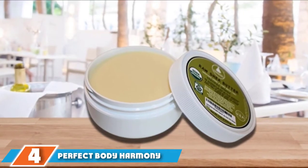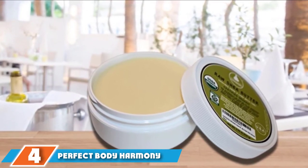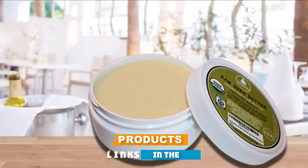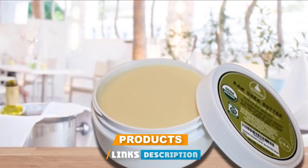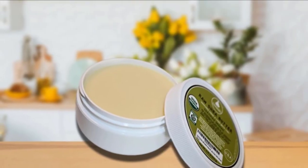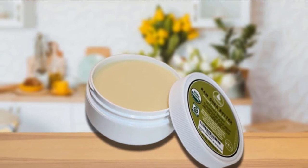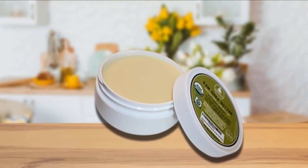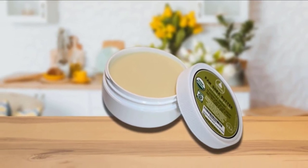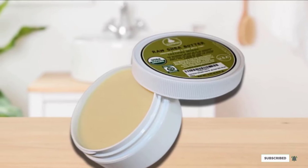Next at number four, we have Perfect Body Harmony Raw Shea Butter. It comes from Ghana in a UV-protecting, double-wall jar. This product is made from the original Karite Tree shea nut in Africa and is rich in vitamins A, D, E, and F. Since it is unrefined shea butter, it retains the essential antioxidants your skin needs. It is popularly used in DIY homemade products like soaps, lotions, lip balms, and bath washes.